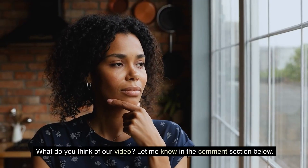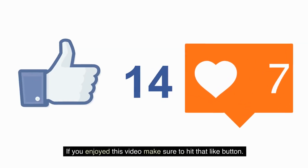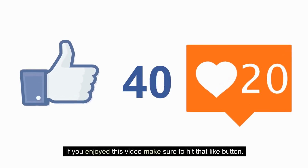What do you think of our video? Let me know in the comment section below. If you enjoyed this video, make sure to hit that like button.